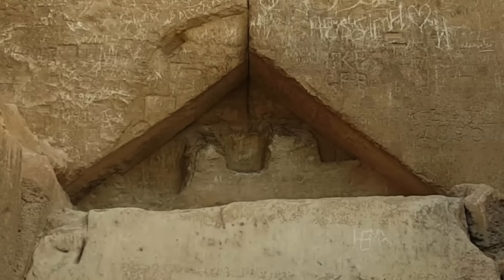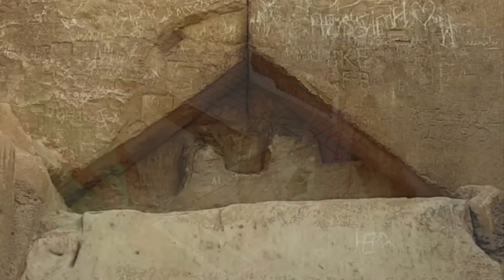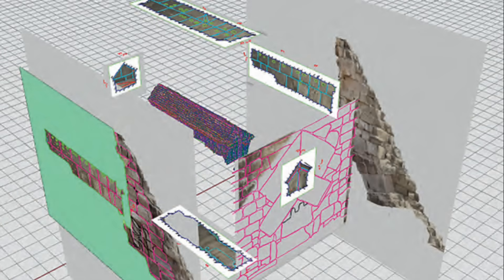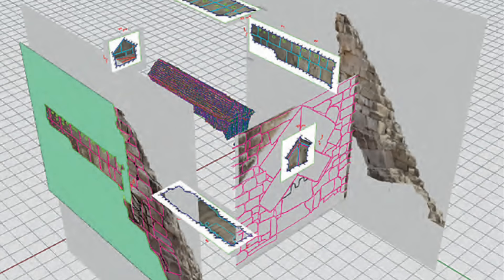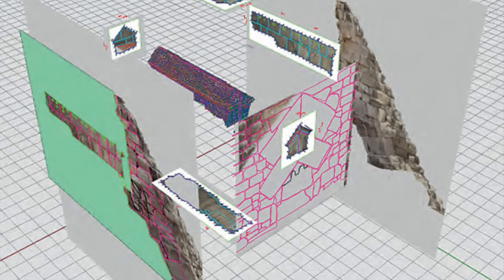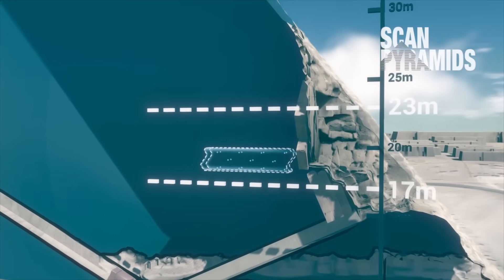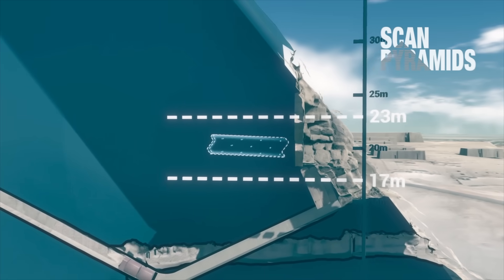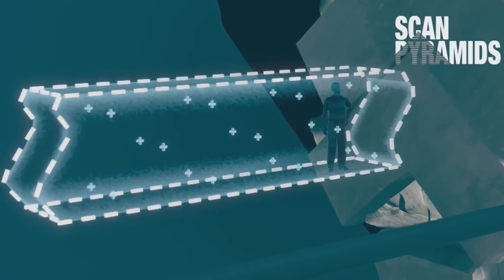All we need is permission to carefully pry loose the stone, because based on the diagrams and images we have of the North Face Corridor, the method of gaining access does seem feasible in theory. For viewers less knowledgeable about the North Face Corridor, this was a new discovery using muon technology in 2016, a full year prior to me starting the Ancient Architects channel.